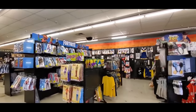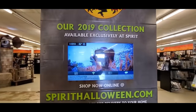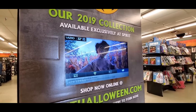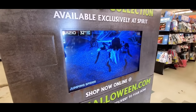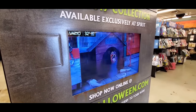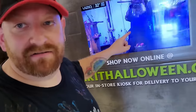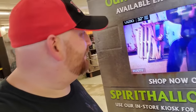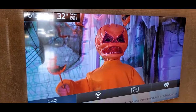It looks like the same kind of costumes pretty much everywhere in all the Spirit stores. I thought you'd be able to watch this video online but I got on the website the other night and it was not on there. You can come in and watch these videos to see all the new animatronics. I haven't seen that guy anywhere — the one with the chainsaw and a bucket of organs. I don't think I've seen that guy set up anywhere either.